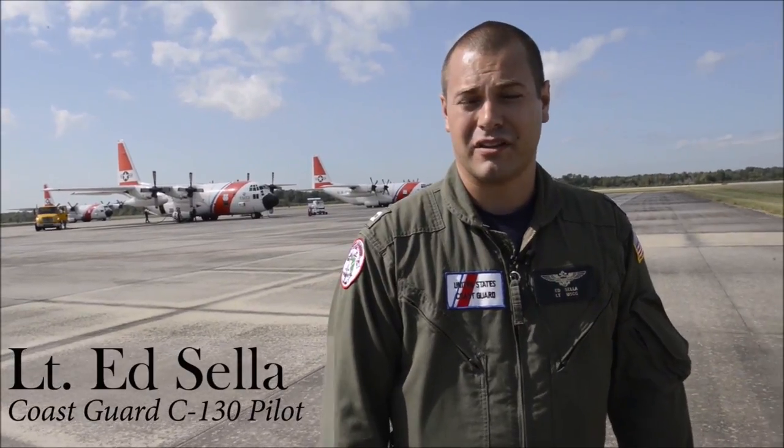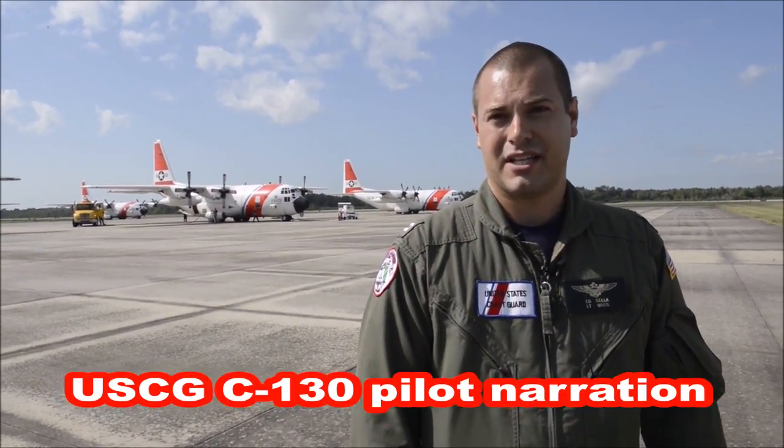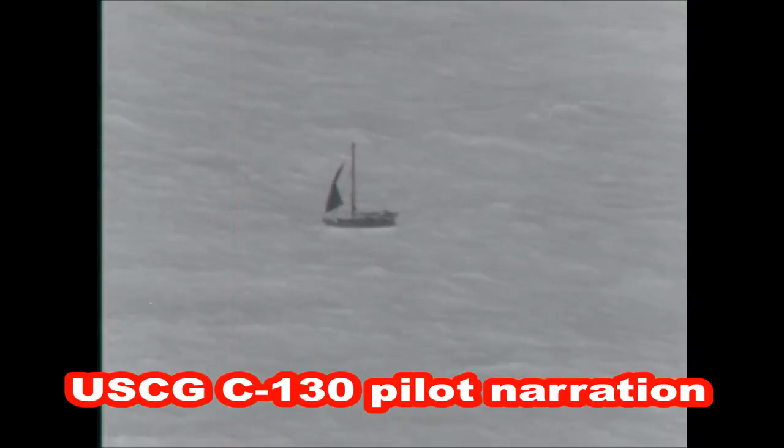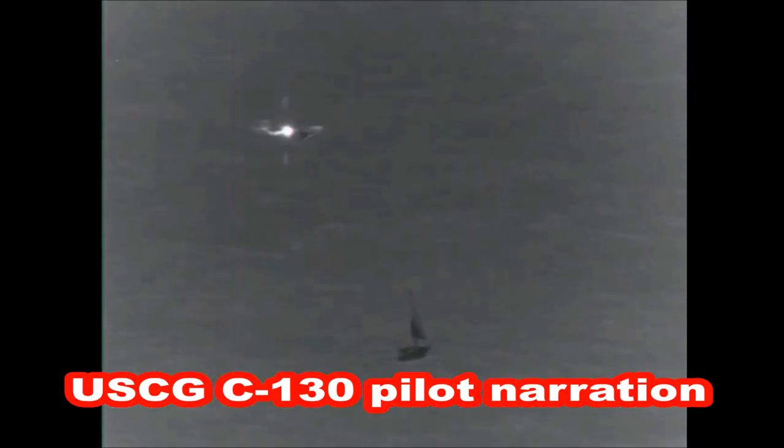Last night around 10 o'clock I was notified that we'd be launching for a disabled sailing vessel approximately 120 miles west of Sarasota, Florida. We ended up launching a little bit after 11 o'clock local time and flew directly to the last known position of the disabled sailing boat, which was just in the beginning bands of Hurricane Irma.